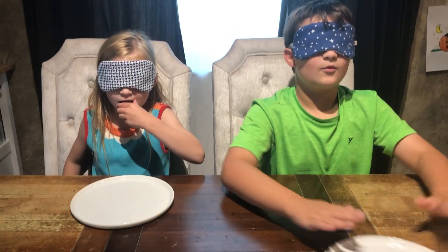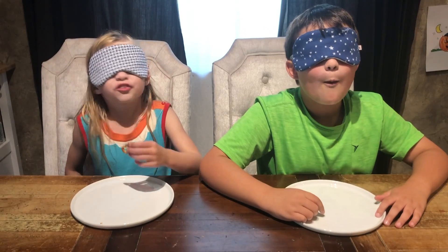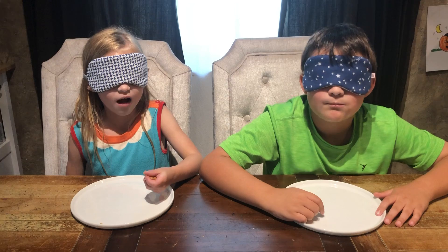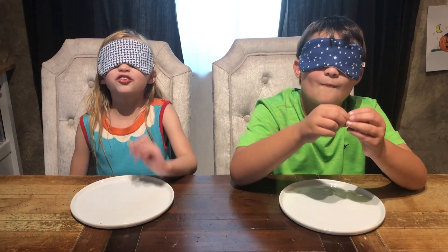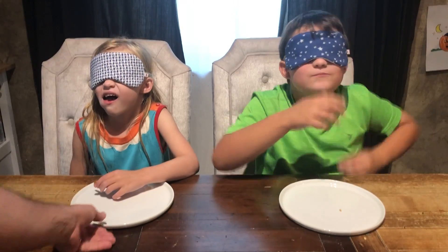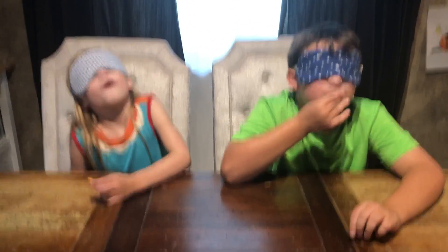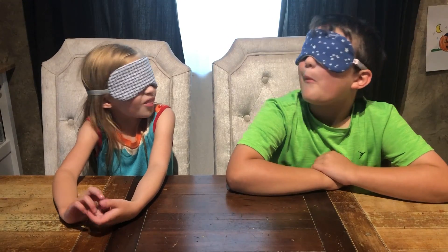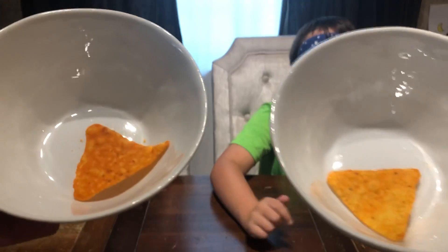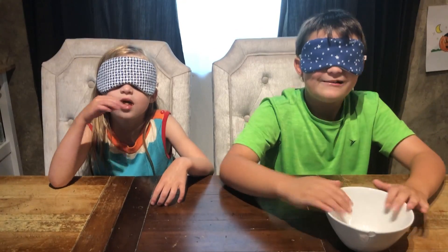Here we go. Pretzel. Pretzel. Are you sure? Really? It feels like a celery, but that's a pretzel. Celery. There's water. Could be celery — it's like celery that's not wet. I can taste the salt and I can really feel it. Wait, no, I changed my mind — it's pretzels. Coming at you, next bowl.